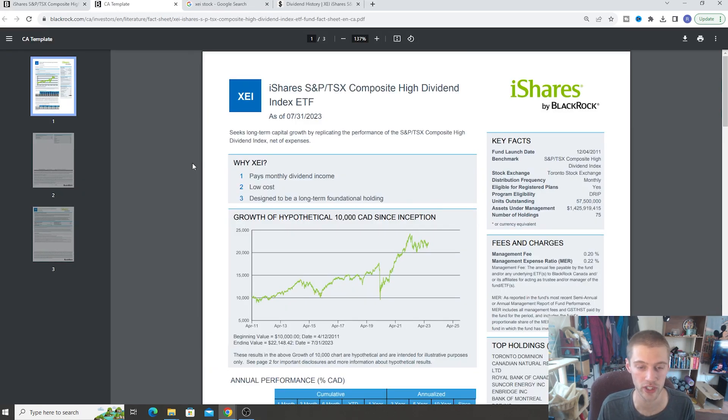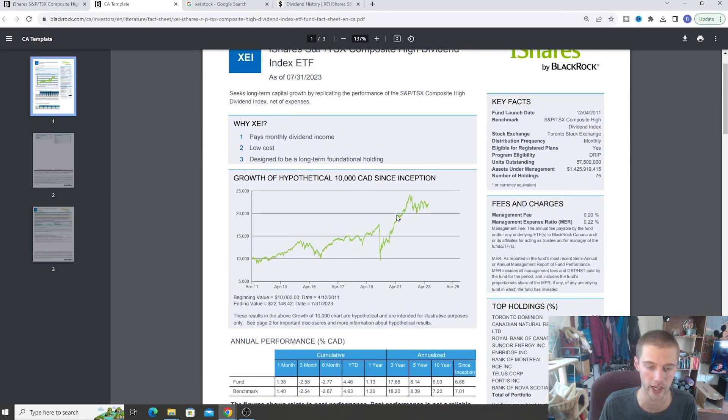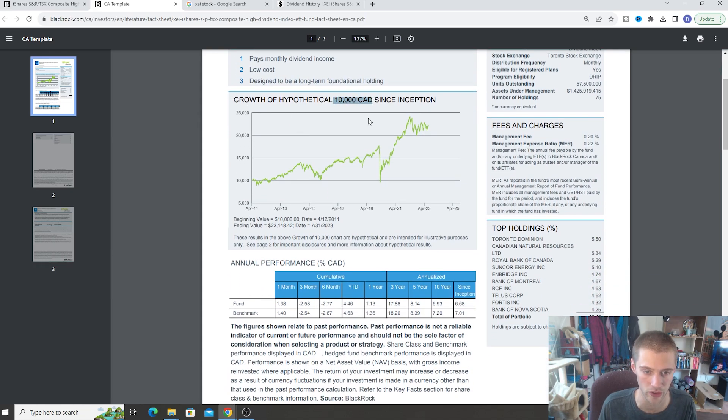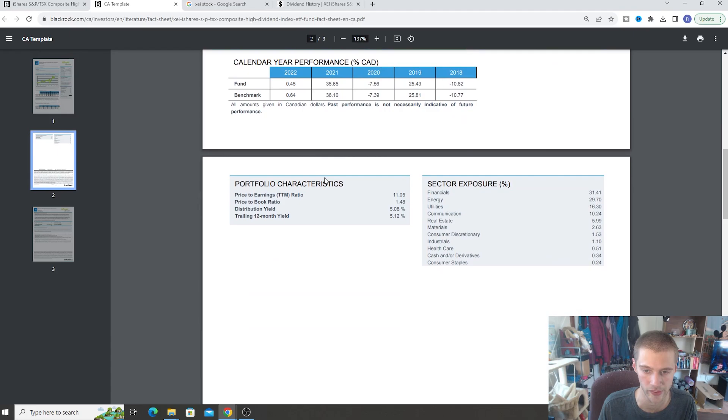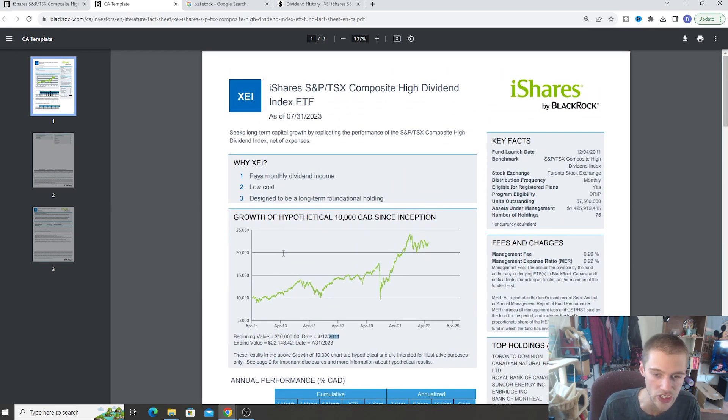There's also a cool little fact sheet you can download from their website that goes into more information about the fund. We can see things like the growth of $10,000 — so if you invested $10,000 since the fund started in 2011 through to 2023, that $10,000 would have become about $23,000 to $24,000, which is pretty solid. Most of the stuff we already talked about, but it's a nice little infographic if you'd like to see the information in a bit of an easier-to-understand way.